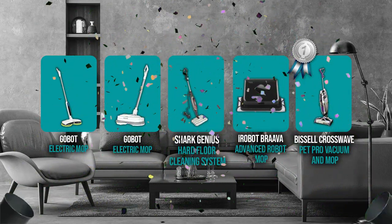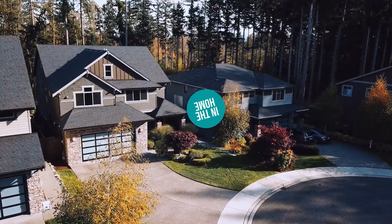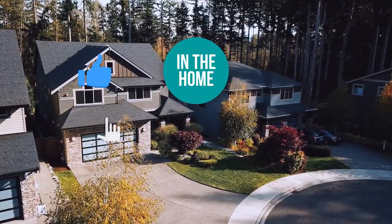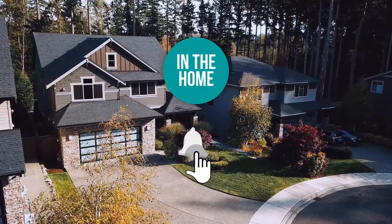And there you have it folks — the 5 electric mops which got our team at In The Home excited this year. If you have any contenders for our next electric mop roundup which you would like our team to test, do drop it in the comment section below and we will be sure to look it over for our next update. If you liked this video and it helped you in any way, please do give it a like and hit the subscribe button so that you can stay connected and updated with all of our research into everything that makes our homes great. We look forward to seeing you in the home again soon.